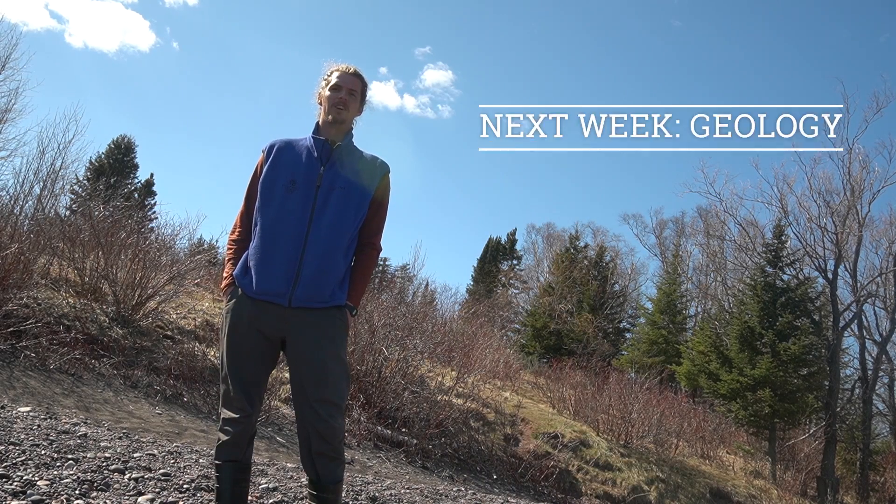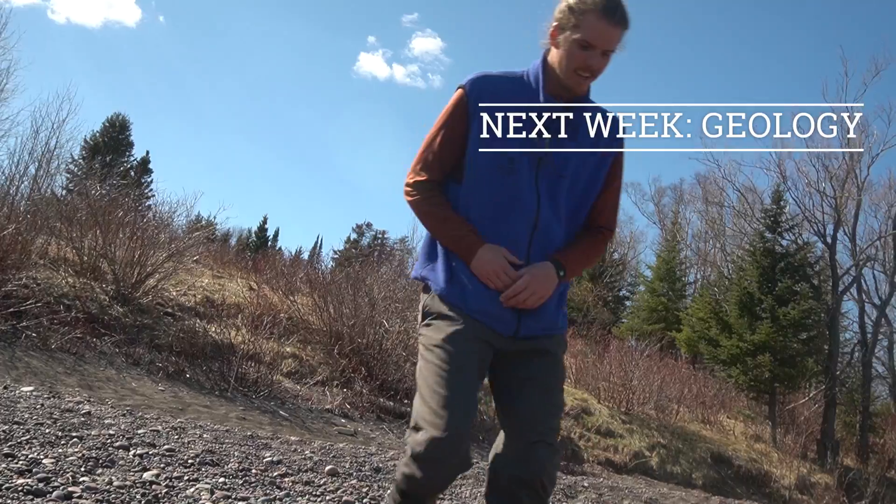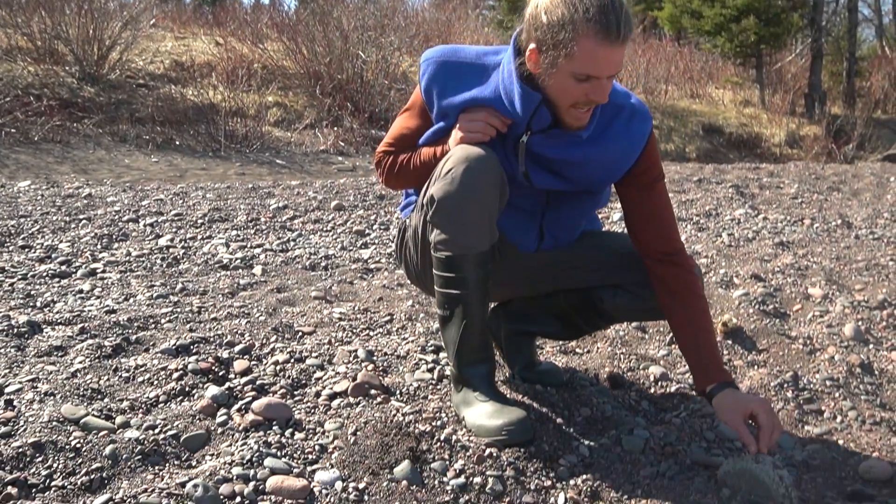Wow, that was some super neat nature. Make sure you join us next week for our lesson on geology. One of my favorite things to do is come to the beach and look for fun rocks. Oh look, there's an agate on this one!